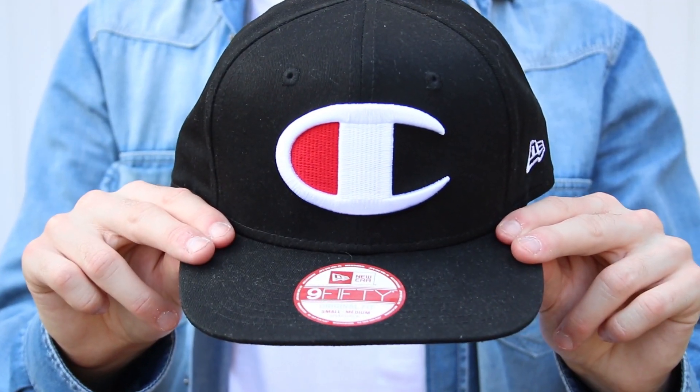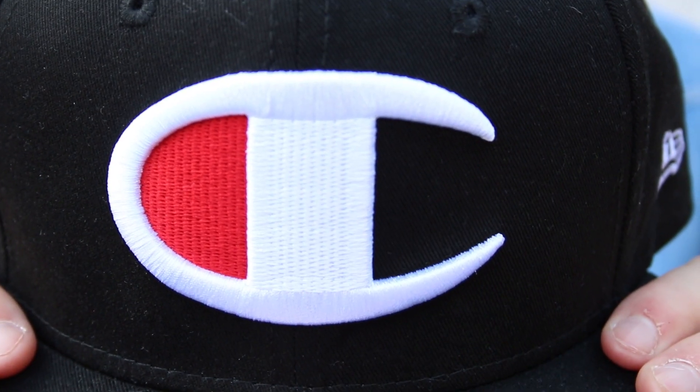So if you can't be bothered to do your hair — maybe you woke up late because you've been texting your crush all night — what would you do if your hair is in a mess? Why not rock a snapback? The snapback is a collaboration between the brands Champion and New Era.